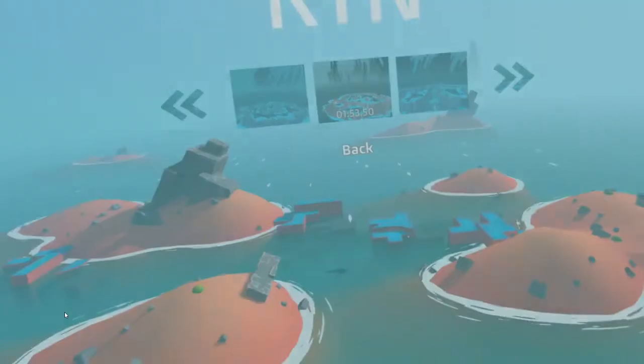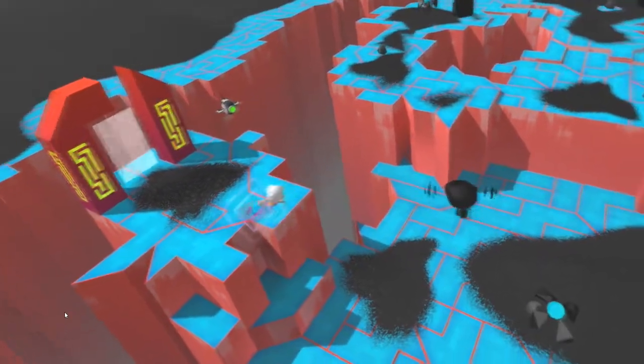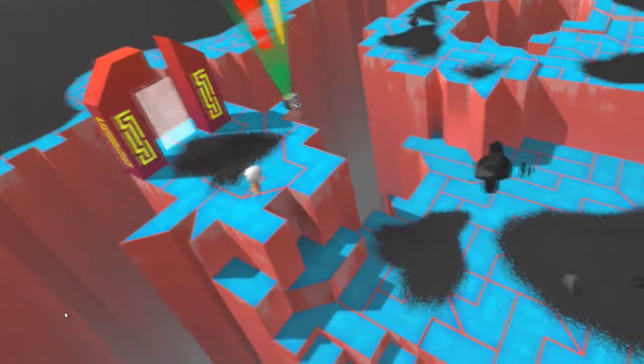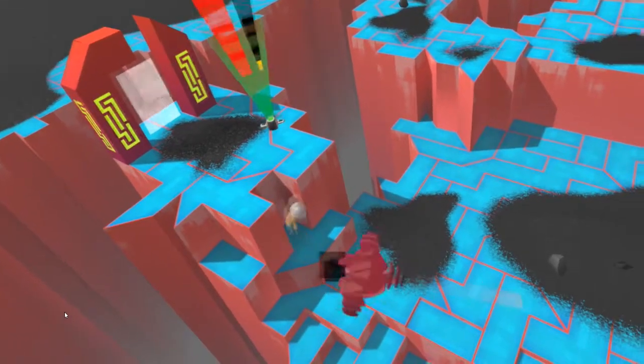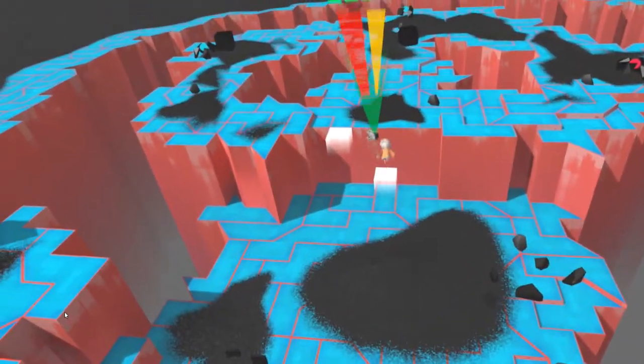I did enjoy this game but I definitely have mixed feelings about it. On the one hand, I loved the boss fights — they were very challenging and very interesting. But some of the levels were quite frankly very mundane and I didn't enjoy every level. Some levels were fine, but I wouldn't say any of the levels really caught my attention as a standout.